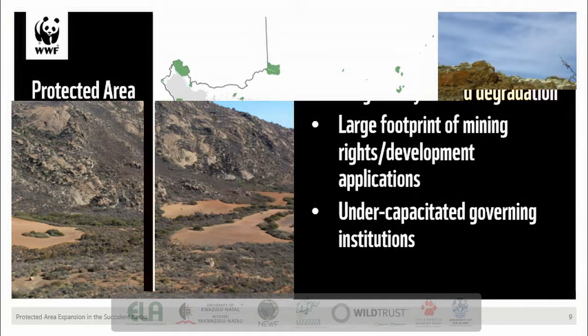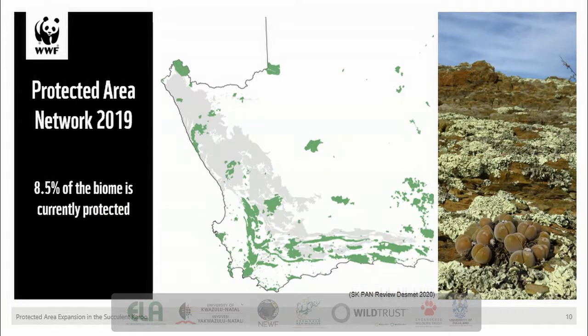The protected area network, as it stood in 2019, covers approximately 8.5% of the biome. This may not sound like much, but it's actually an incredible achievement, as the majority of this has only happened in the past 30 years or so, and has to be up there as one of the biggest achievements in terms of South Africa's protected area network expansion. This achievement didn't suddenly arise out of nowhere, but is built on a long history of conservation in the succulent Karoo.